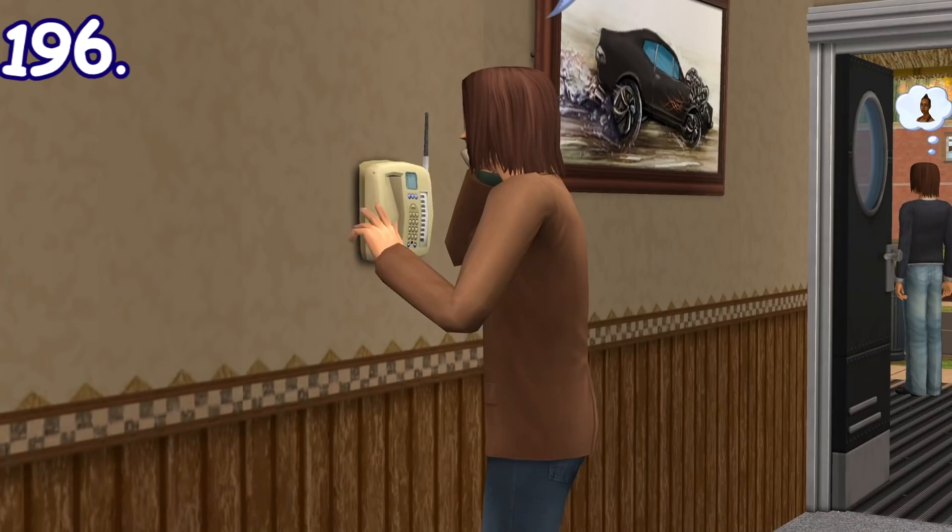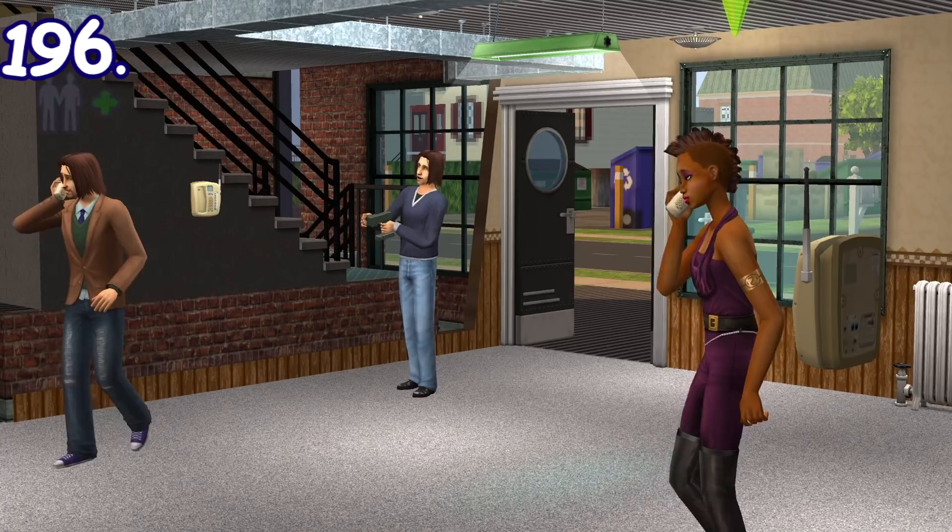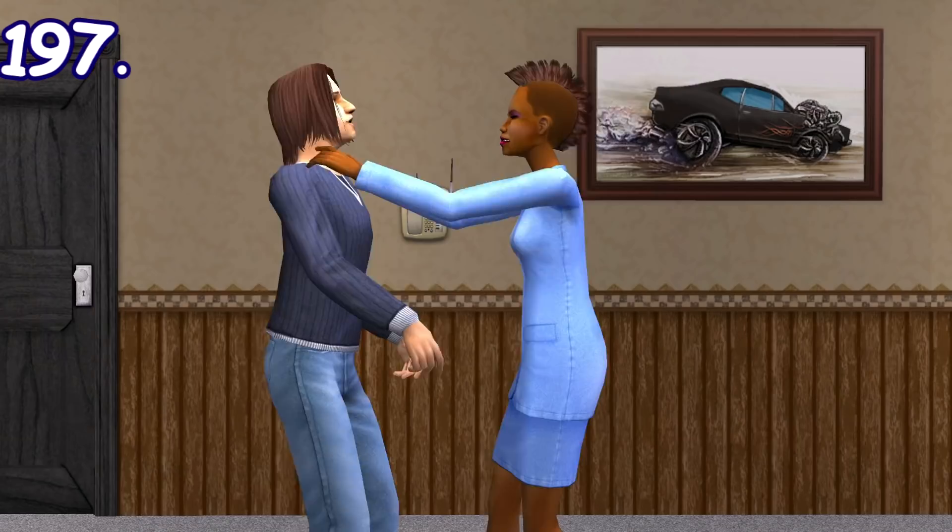When the weather is cold outside, steam will appear from swimming pools. If there are two landline phones and someone is using one to chat with a sim, when another sim tries to use the other phone, you can join their call and chat together. Also, you cannot call anyone other than the sim that's currently being called, even if you choose other options.